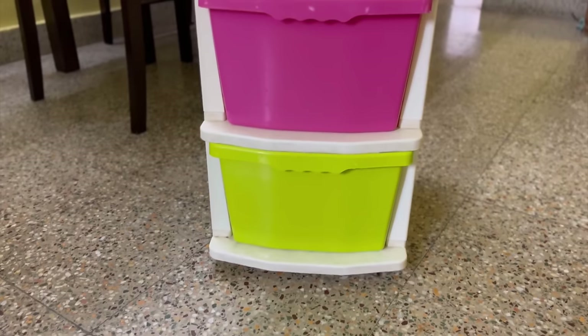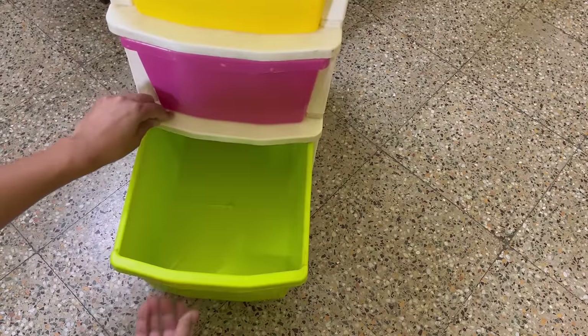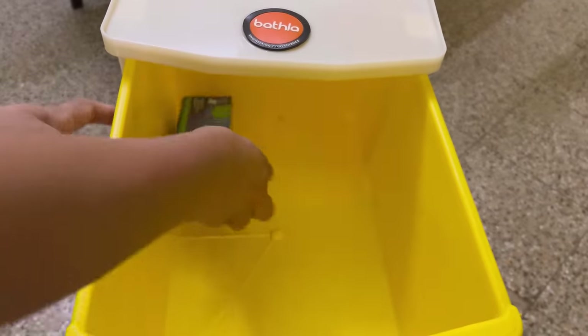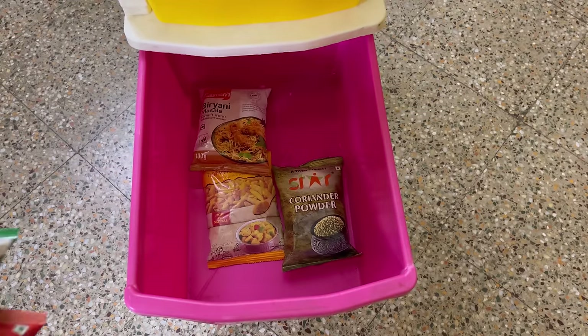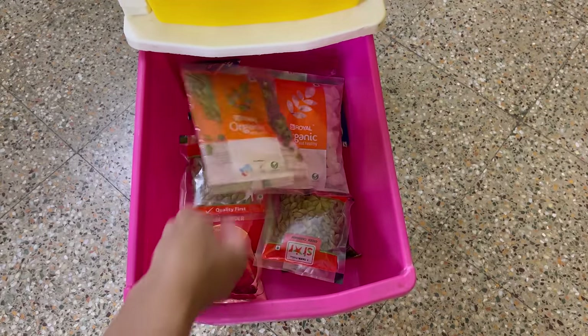Another favorite is this modular drawer system, which is really useful in a non-modular kitchen. If you don't have a furnished kitchen or you don't have drawers in your kitchen, then get this drawer storage, which is easily available in the market or online. I have stored all my extra groceries here in these drawers.